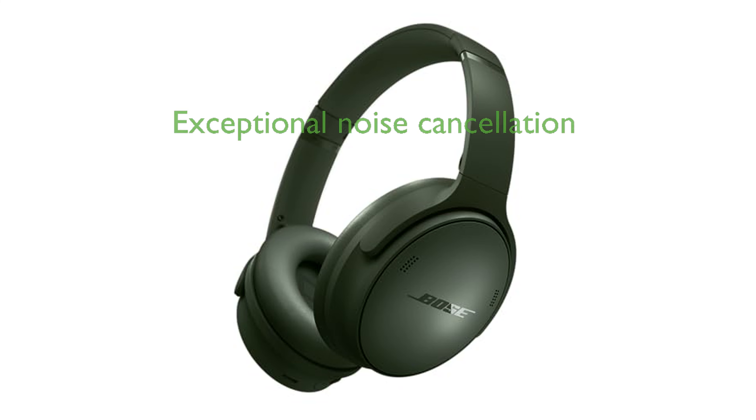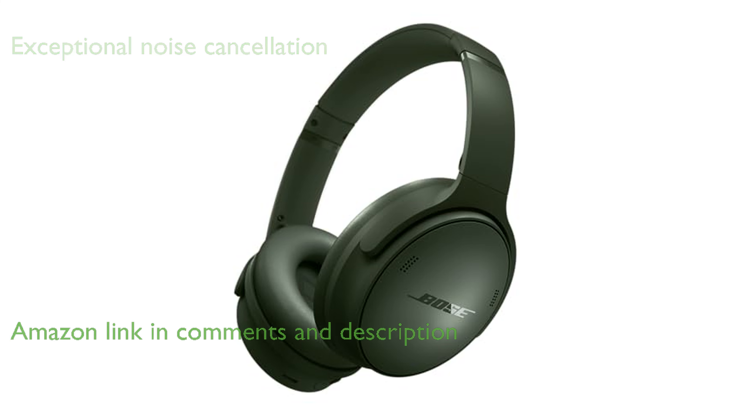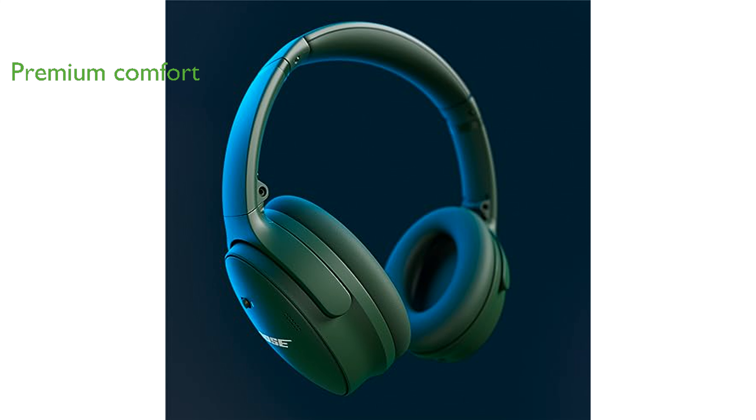The Bose QuietComfort Wireless noise-canceling headphones offer exceptional noise cancellation, allowing you to immerse yourself in your music without any distractions. Designed for premium comfort, these headphones feature plush earcup cushions and a secure padded band, making them perfect for long listening sessions.